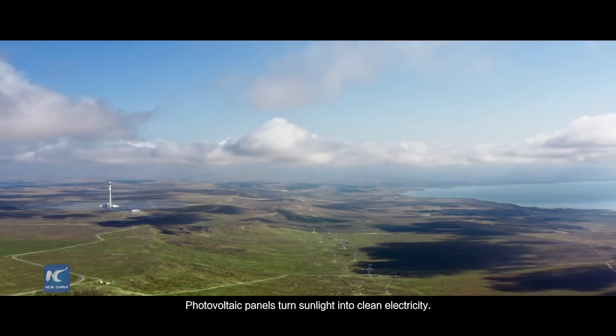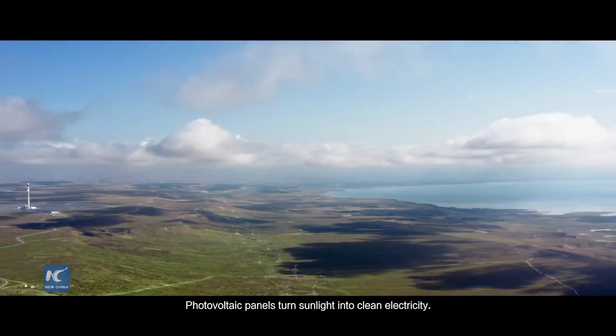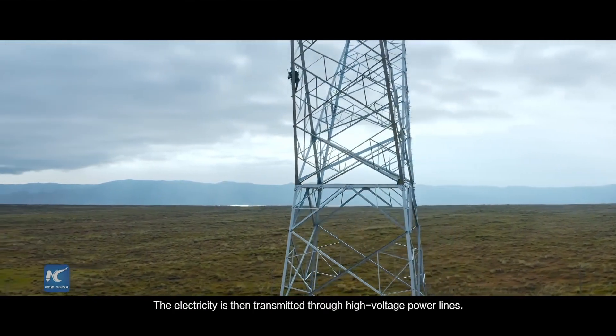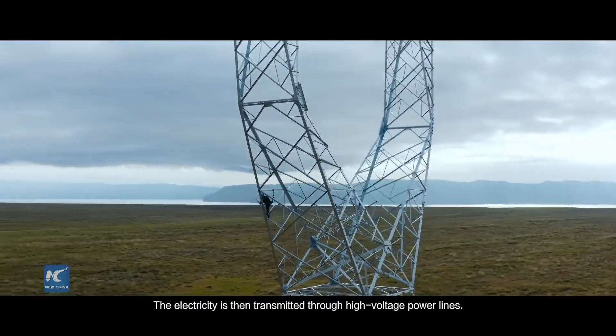Photovoltaic panels turn sunlight into clean electricity. The electricity is then transmitted through high voltage power lines.